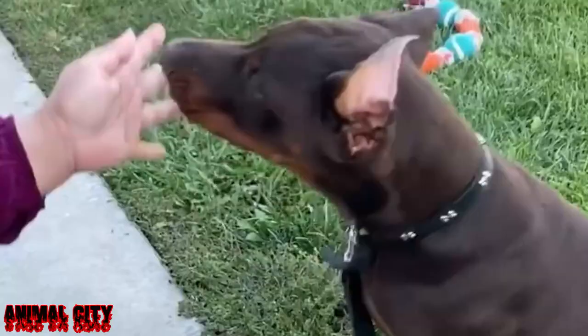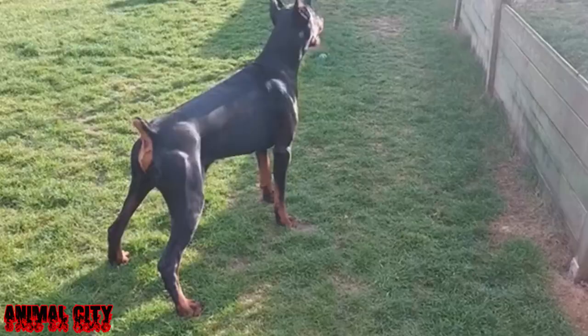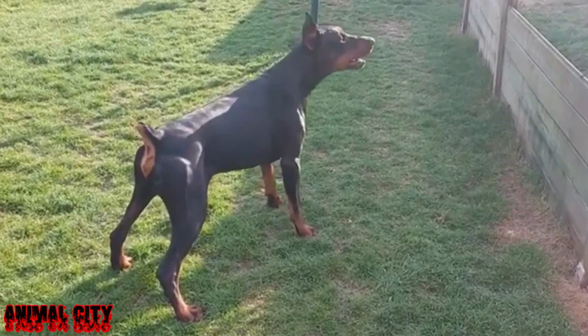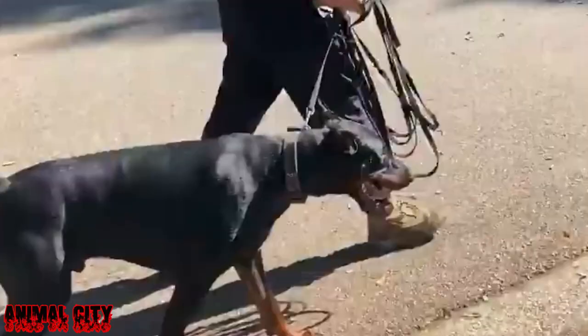The Dobermann has a square frame — its length should be equal to its height, and the length of the head, neck, and legs should be in proportion to its body. Dobermann weight standards are also described by the FCI. The ideal dog should be of sufficient size to provide the desired combination of strength, endurance, and agility.